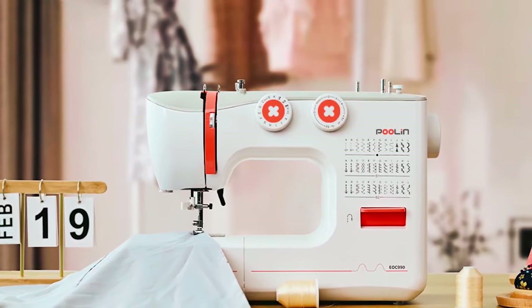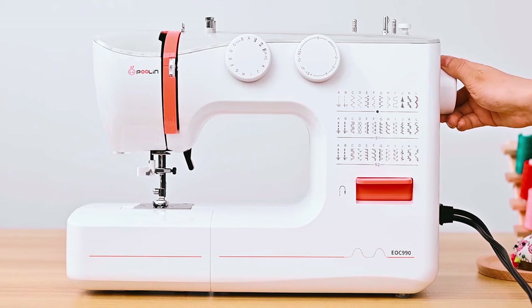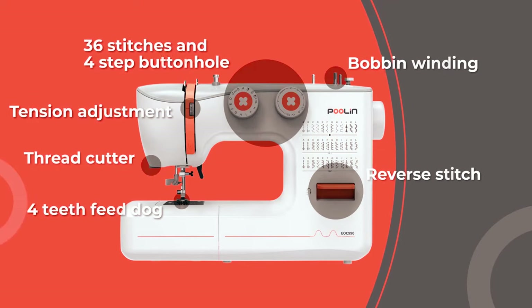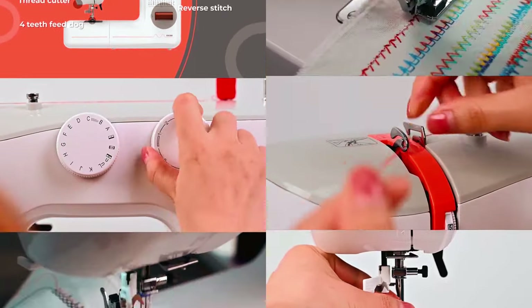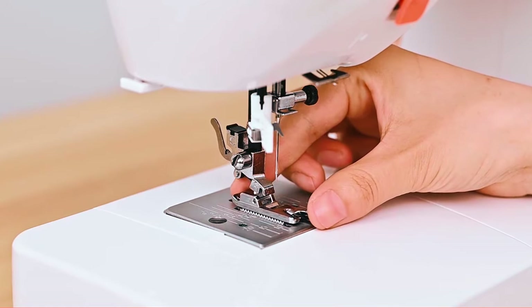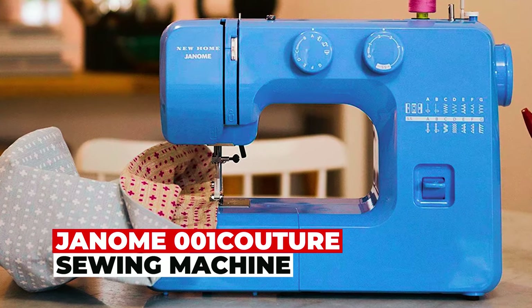The larger size and metal body provide a spacious sewing area. Engage with fellow sewing enthusiasts through the Pullet sewing users group on social media. Step into the world of mechanical sewing equipped with popular stitches and effortless maintenance. Elevate your stitching game with this reliable and durable companion.